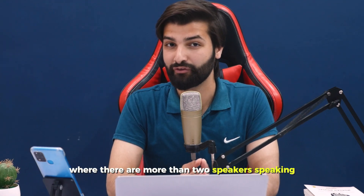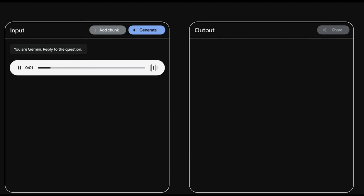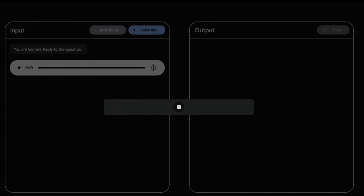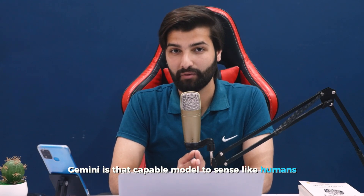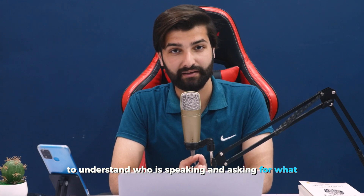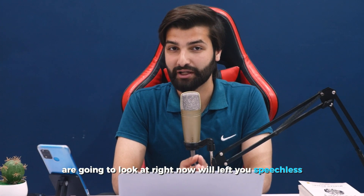Now let's look at an example where more than two speakers are speaking, and see how Gemini handles it. In the clip, Pierre and Mark discuss fashion colors in French: canary yellow and scarlet red are in fashion this season, but blue is out. Gemini is then asked to summarize the podcast in English, and correctly responds that canary yellow and scarlet red are in fashion, while night blue is not. Gemini is capable of sensing, like humans, who is speaking, what they are asking, and what to answer.